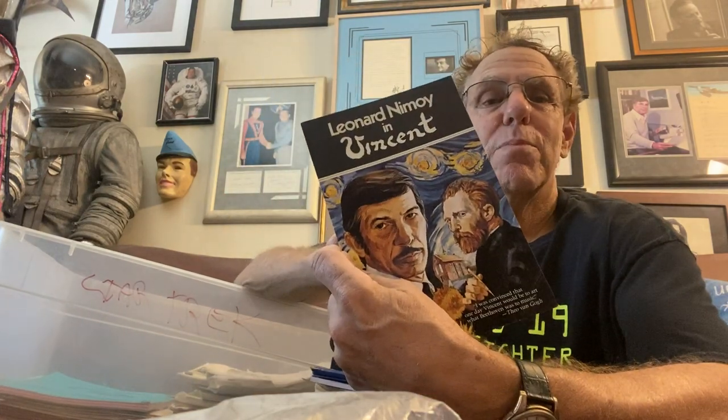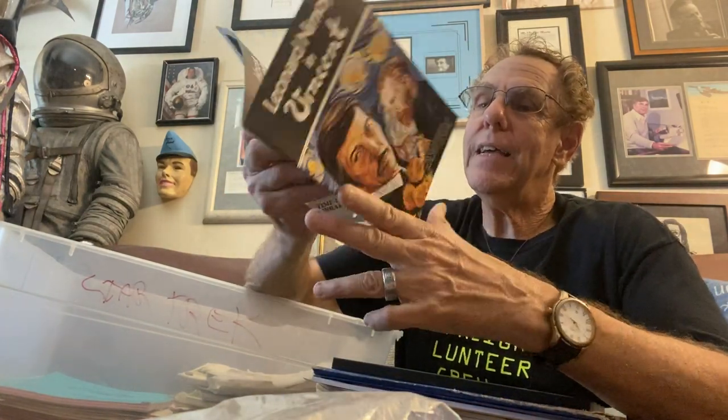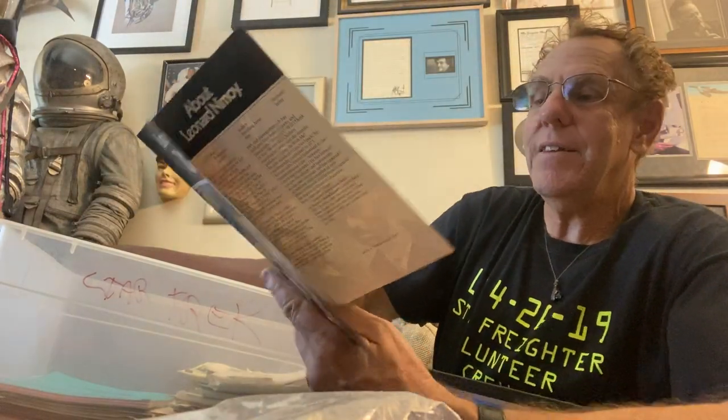Leonard Nimoy played Vincent Van Gogh in a stage play that I went to, and here's the original playbill of that, including information on Nimoy and information on Van Gogh.